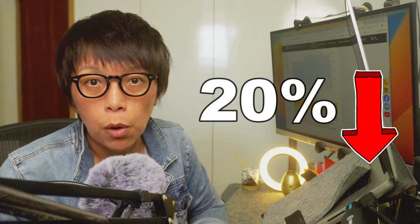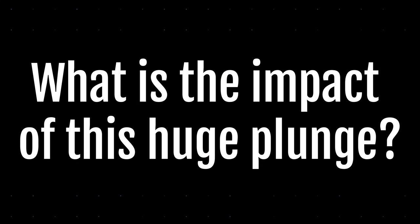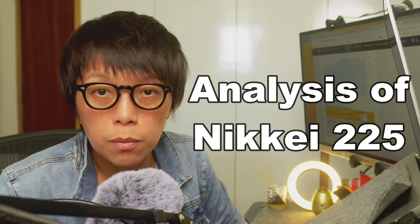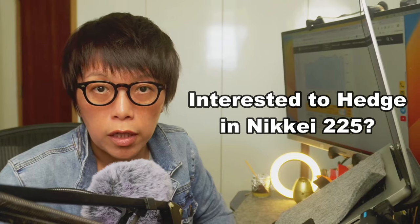We saw that in August 2024, Nikkei 225 had a huge plunge of more than 20% in just a few days. What is the impact of this huge plunge? I think that technically, there could be a strong indication that there is a change in the trend of Nikkei 225. In this video, I'll be taking you through my analysis. Most importantly, if you are interested to hedge or trade into Nikkei 225, we're going to explore using warrants.